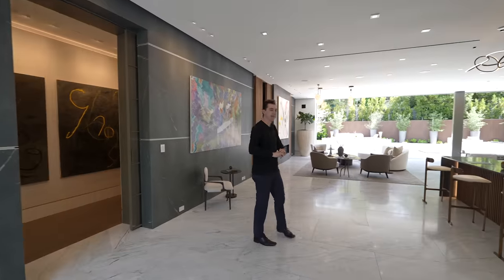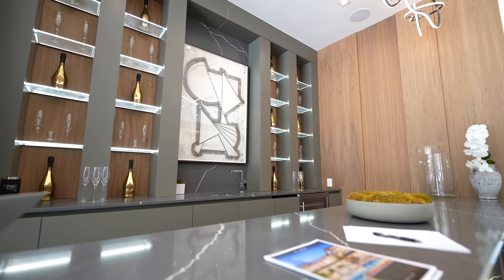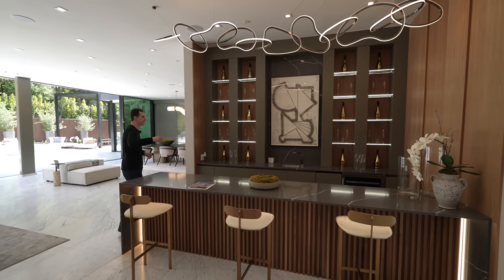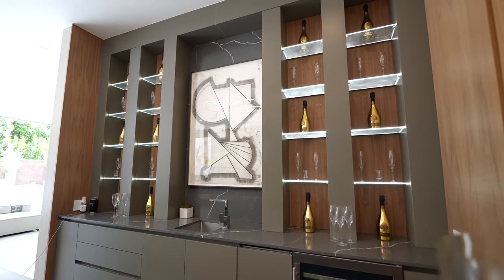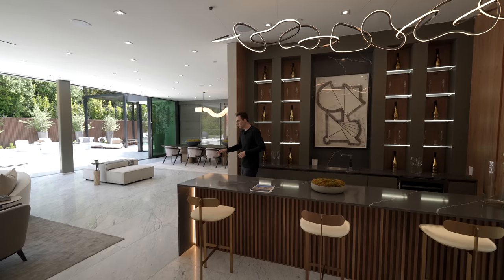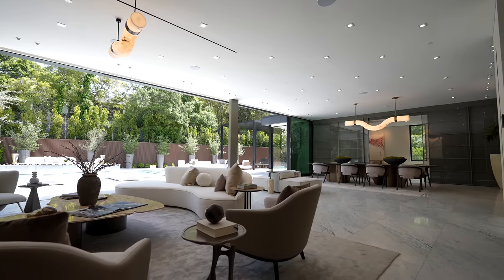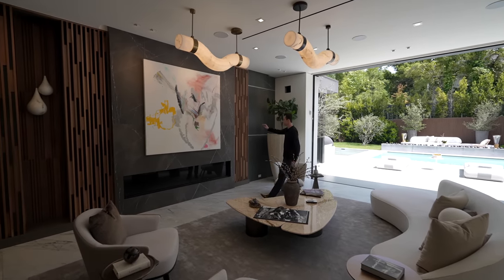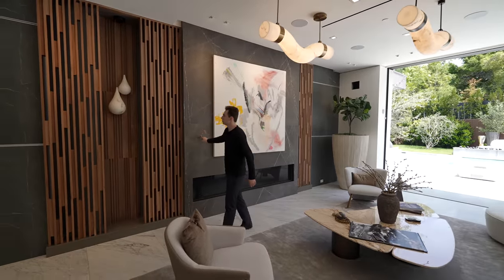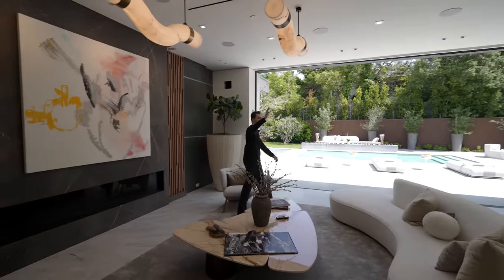Now for the fun amenities on the main level: the contemporary bar section has marble waterfall edge countertops with seating for three guests, custom cabinetry, refrigeration, a stainless steel sink, and illuminated glass shelving with LED light strips. Continuing, the marble floors extend into a beautiful contemporary living area with a marble table, a marble wall going floor to ceiling with a linear gas fireplace below, and natural wooden tone details on either side to contrast the marble.